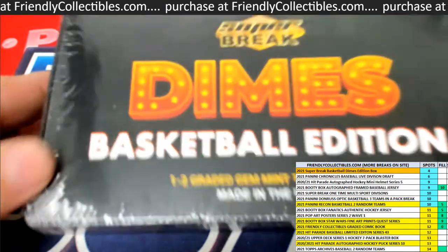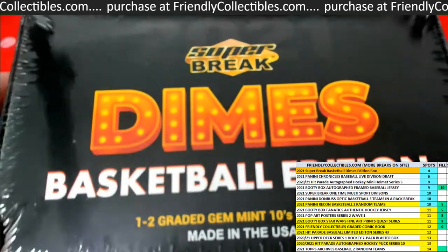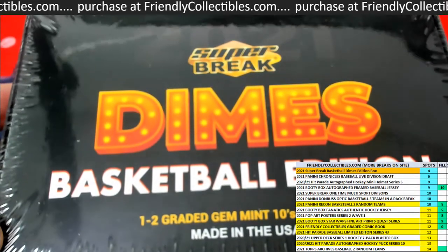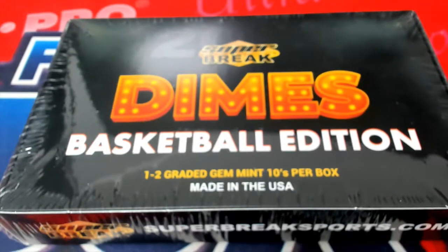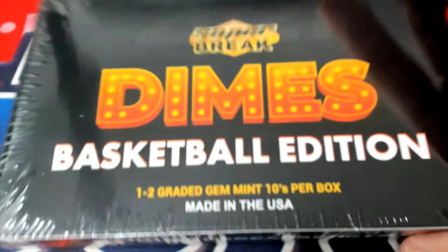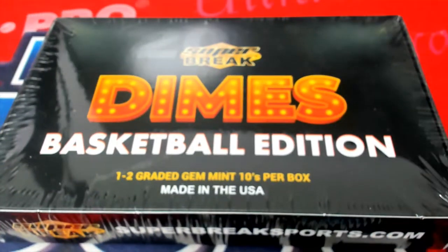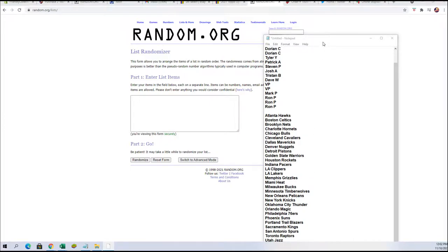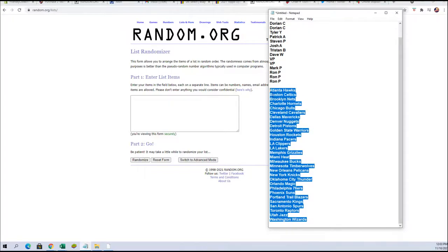We're going to do Super Break Dimes Basketball. This is our first box of this that we've done, and we're going to rip into it and see what we can pull out. This is Super Break Dimes Basketball — one to two graded gem mint tens per box — so I'm kind of hoping to pull something good. Let's start by randomizing the team names.